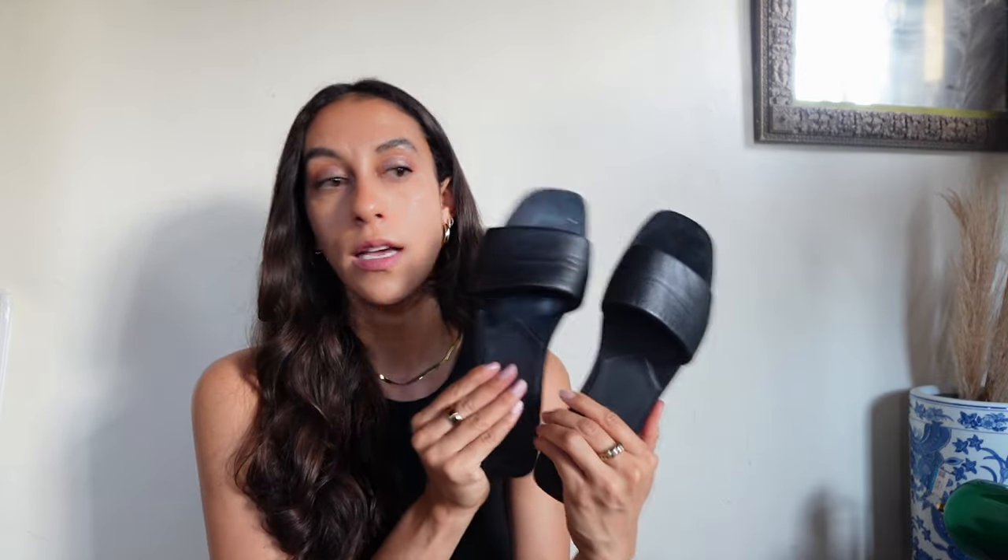The next pair are some black flats from Zara with a leather strap. These are very simple, very classic — one of my favorite styles of sandals because they're super versatile and can be dressed up or down depending on the outfit. Whenever I travel, I'm always bringing a pair of sandals like these, so I'll be taking these on my travels this spring and probably even this summer back to Europe.